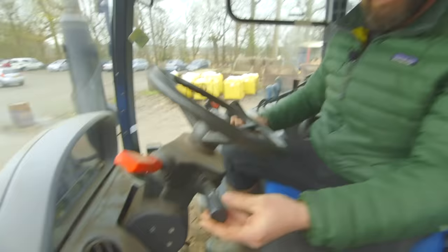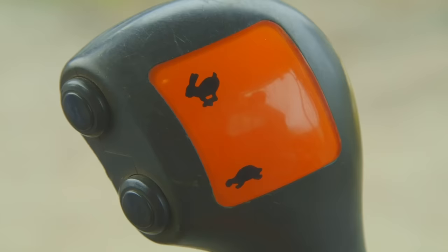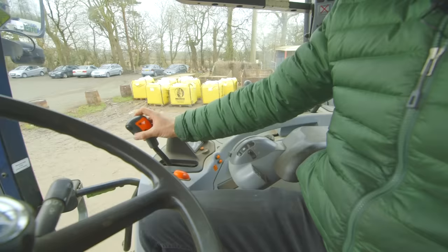Here, this is where we turn the lights on. On this side, we have the hare and the tortoise — this is slow and this is fast. We have 15 different gears on a tractor, from very, very slow to fast on the road.